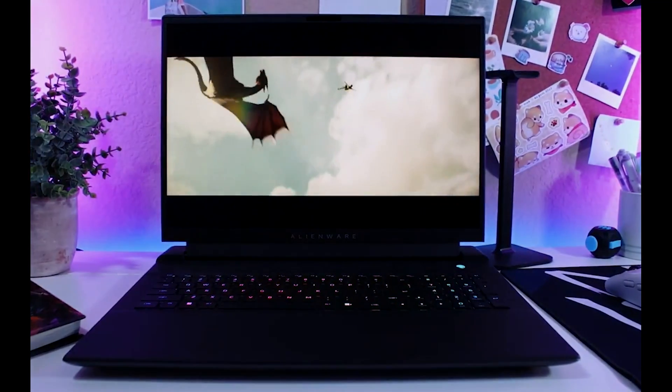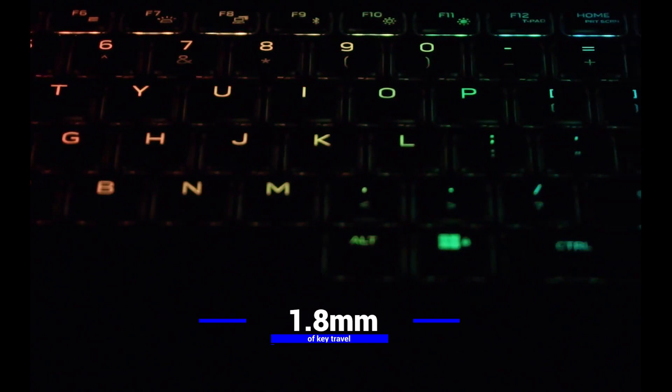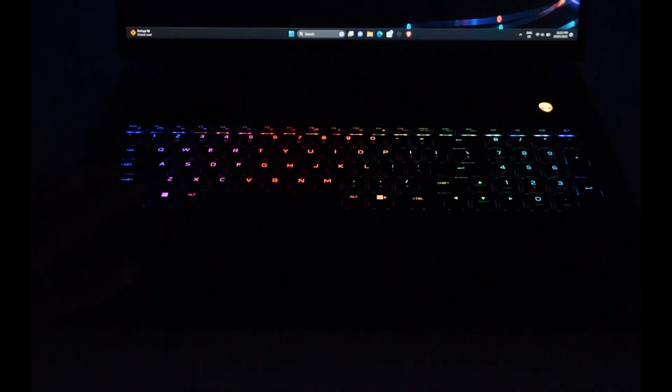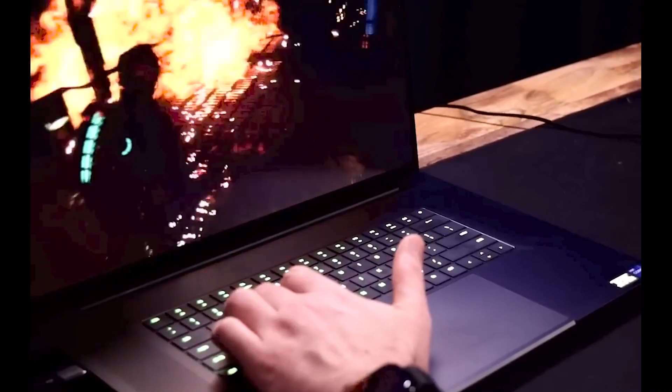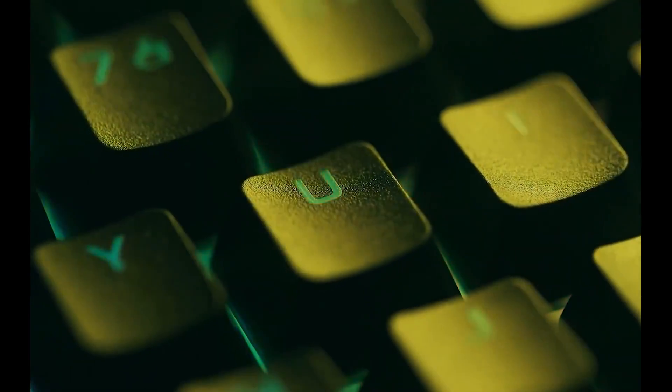The Alienware M18 also features a fully mechanical Cherry MX RGB keyboard, which offers 1.8mm of key travel and satisfying feedback. You'll love typing and gaming on this keyboard, which rivals some of the best gaming keyboards on the market.